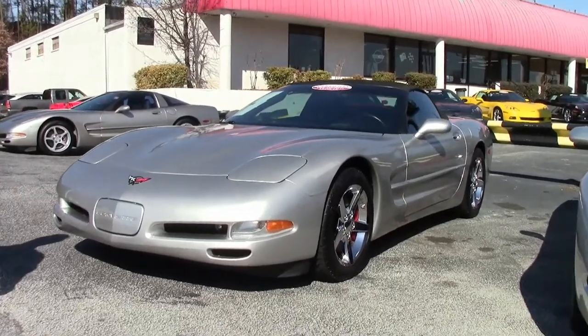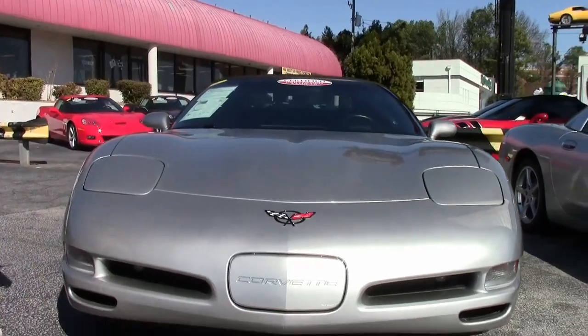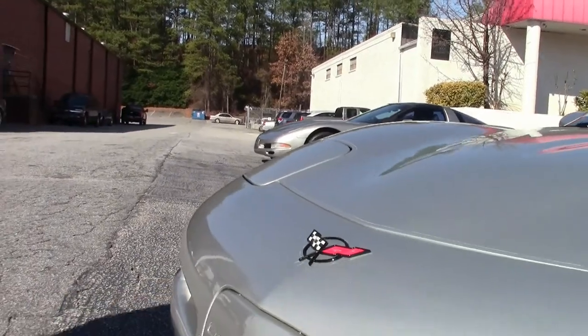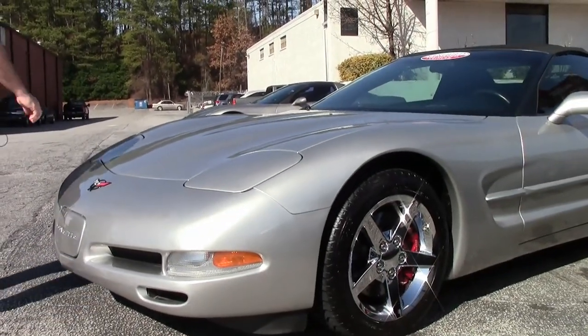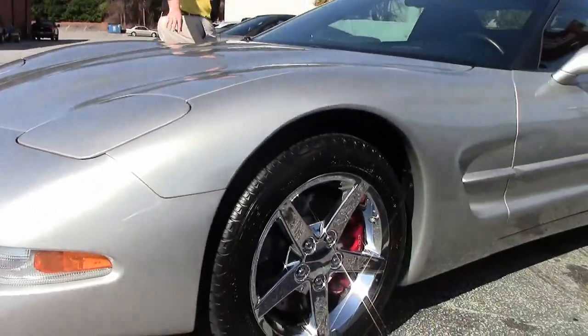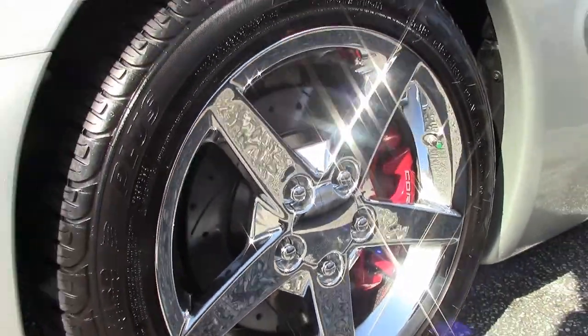Silver with a black interior. Very nice, clean front end. This does have the 3M style plastic coating to protect the paint on the car. It is also wearing 05 to 08 chrome C6 wheels and Michelin Pilot Sport tires.